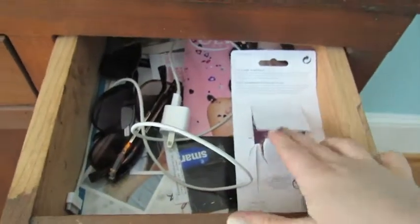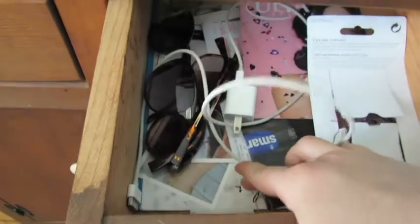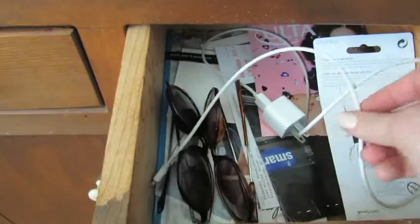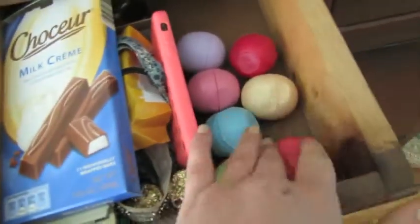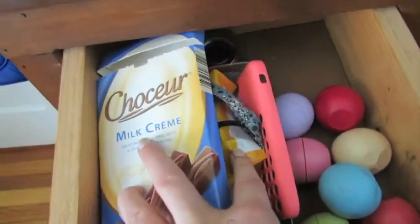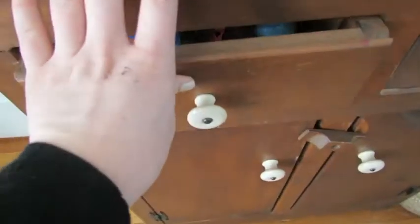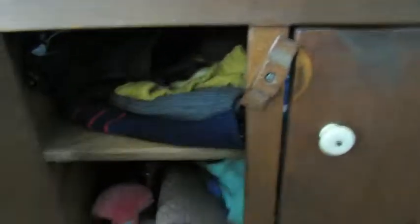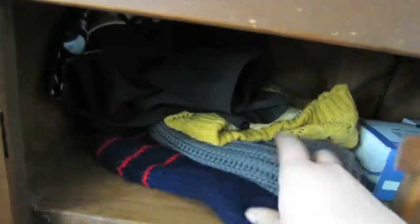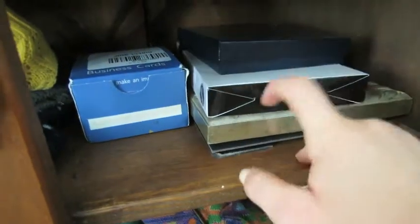These are basically junk drawers. I have my elastic hair ties, some really cool temporary tattoos, a couple extra pairs of sunglasses, and a phone charger. Another drawer has my EOS balm, Reese's, and more chocolate — that's basically my chocolate chapstick drawer. In the little doors down here everything looks super junky on camera, but I have warm winter hats, beanies, business cards, and a couple of frames I'm not using right now.